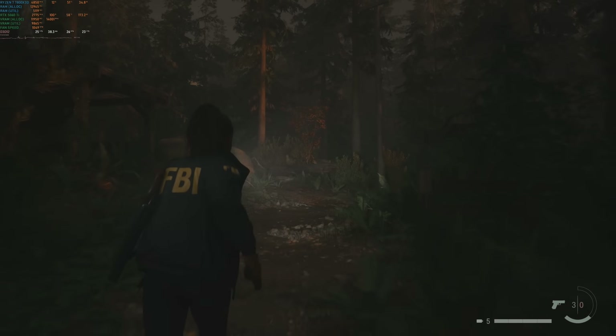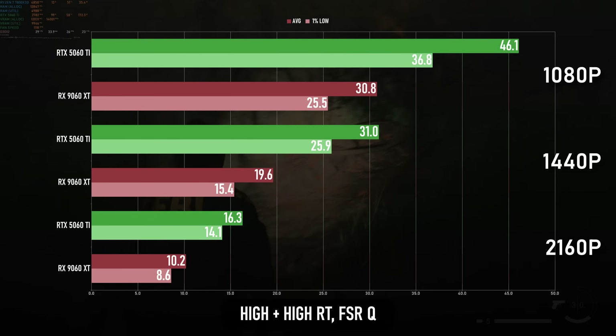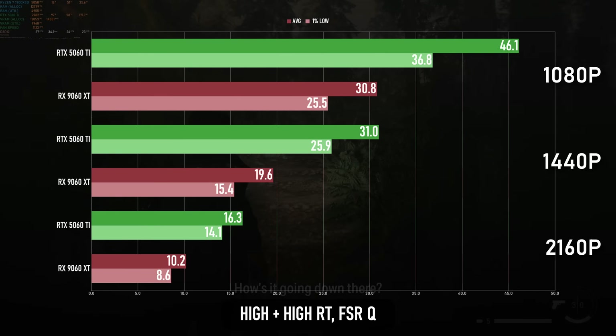Alan Wake 2 also has a path tracing mode, and it's also devastating. I had to use FSR, this time only version 2, which really does a number on image quality, and while the Radeon holds up significantly better this time, it's still only two thirds as good as the GeForce. 1080p is playable yet ugly, and 1440p and above would need more aggressive upscaling, which is going to look even worse.